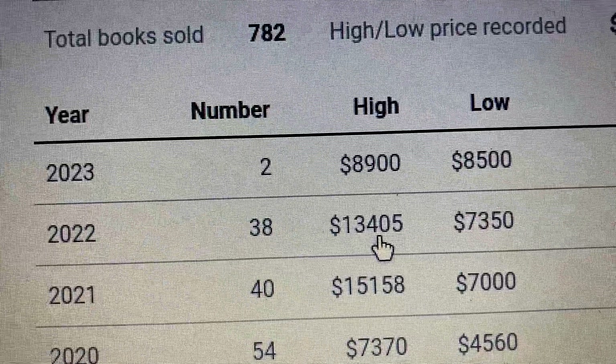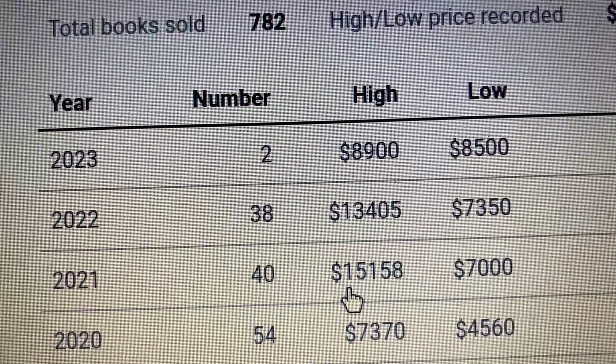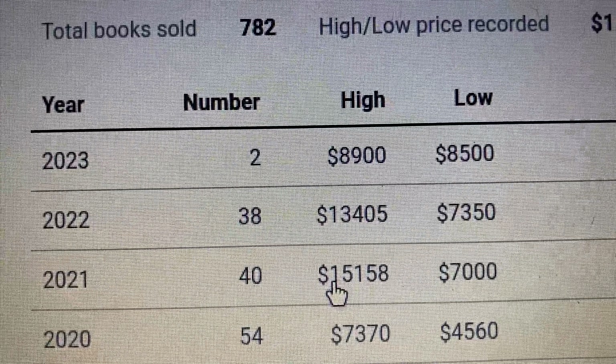Back in 2022, it was a high of $13,000, and in 2021, the high was $15,000. So it's almost half — a little bit more than half of what it was back in 2021.